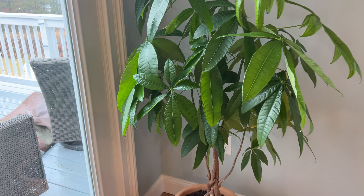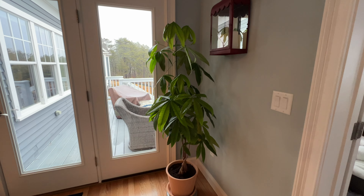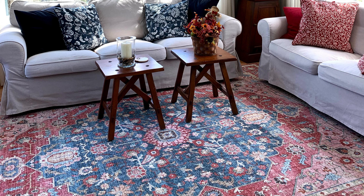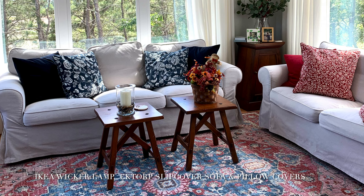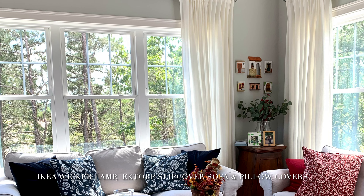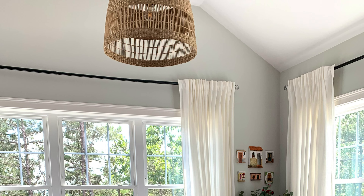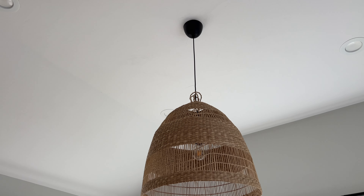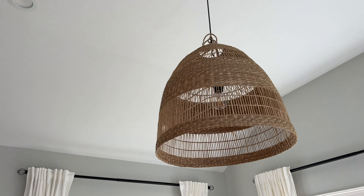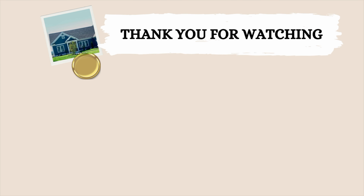Now I'm going to show you the wicker lamp that you saw at the store and how I styled it. This is my son's room — I bought this lamp and installed it on my ceiling. This is a 12-foot tray ceiling and this lamp is a Pottery Barn dupe. Also, the cushions on the sofas are from IKEA, and the slipcover sofa is also from IKEA.